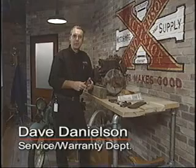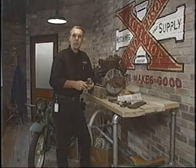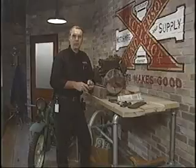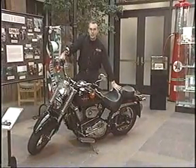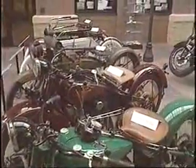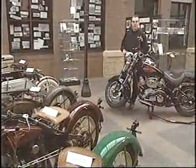Hello, I'm Dave Danielson, Service and Warranty Department, Excelsior Henderson. This technical video is going to go through what's new for the model year 2000 and problems and solutions from the past season. Our 2000 model year bikes are being built and shipped every day. We have some interesting technical changes for model year 2000, so let's step into the technical training room and look at them.